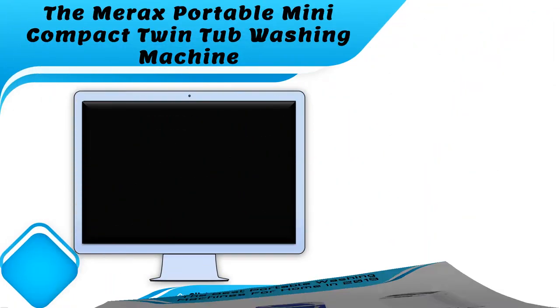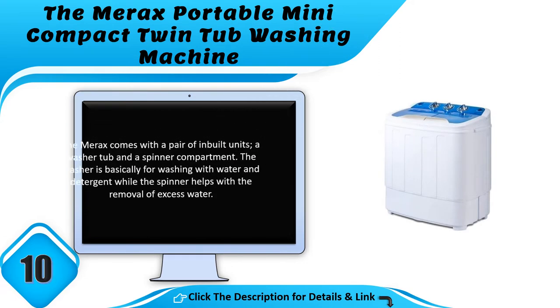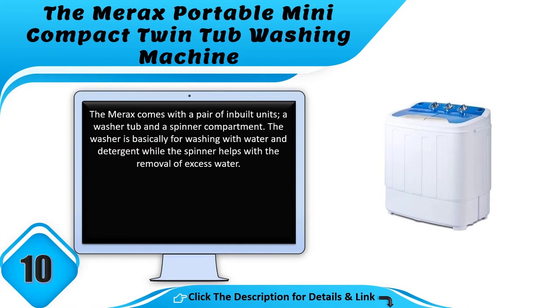Number 10: the Merex portable mini compact twin tub washing machine. The Merex comes with a pair of inbuilt units — a washer tub and a spinner compartment. The washer is for washing with water and detergent, while the spinner helps with the removal of excess water.